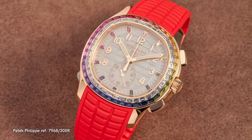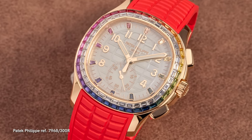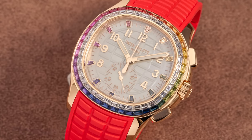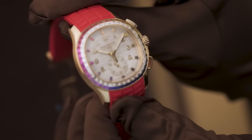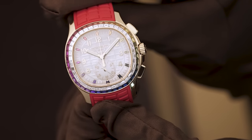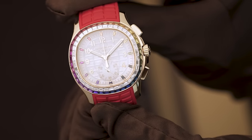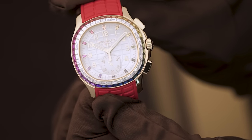We're going to go from there to the Aquanaut Luce chronograph. Here we have a mother of pearl dial, along with 80 jewels set into the bezel: on the outer rib there are 40 colored sapphires, and in the inner part of the bezel there are an additional 40 baguette-set diamonds. There are six different shapes to those stones because of the corners of the Aquanaut case profile — they have to shape the stones in different facets to fit into the case. It's incredible.